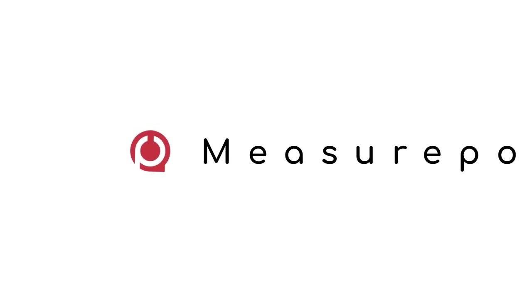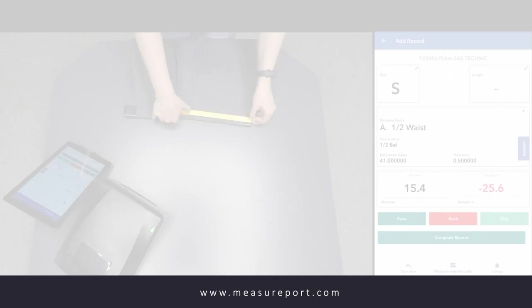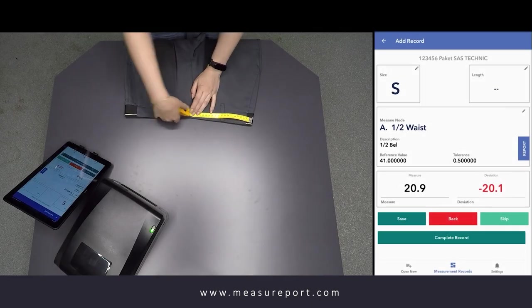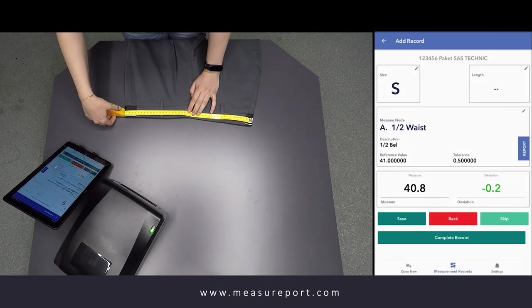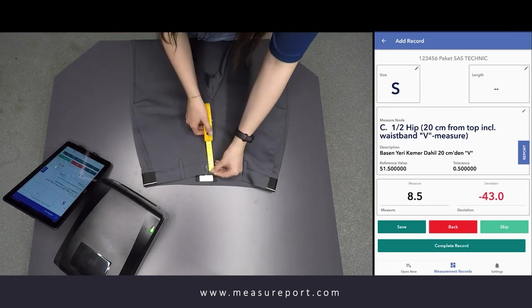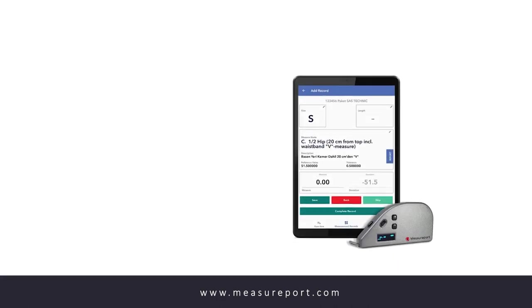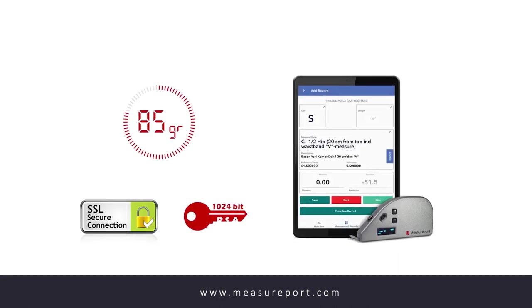Well, actually it was. Please welcome Measureport. Measureport is a patented quick measurement and quality control, quality assurance system developed specifically for the garment industry. It cuts measurement time by 60 percent and the entire measuring work up to 65 percent. The entire rapid measuring platform weighs only 85 grams and can be used on your own tablet or smartphone.